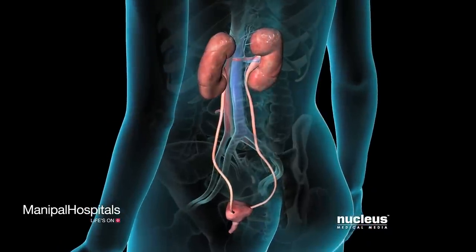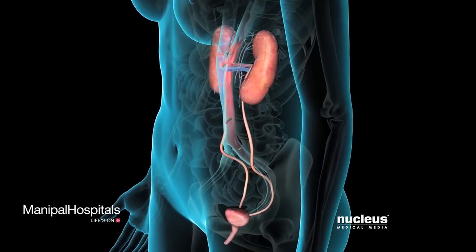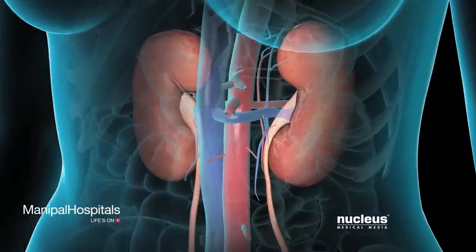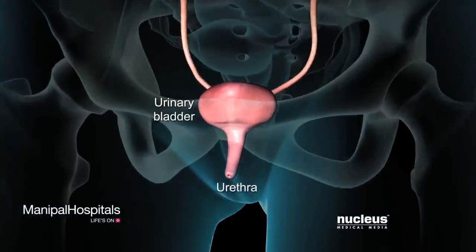Urinary incontinence is an involuntary loss of urine. Your doctor may recommend surgery for this common problem if less invasive therapies fail to improve your symptoms. Your urinary system includes the kidneys, ureters, bladder, and urethra.